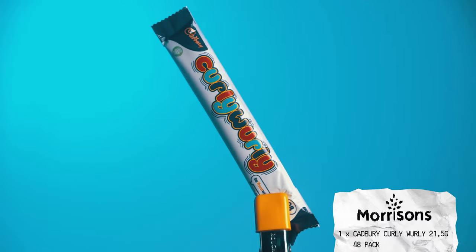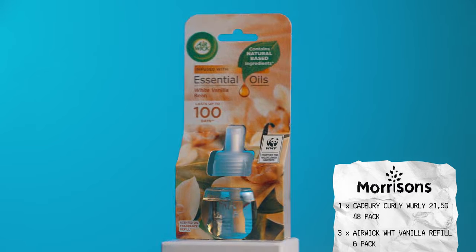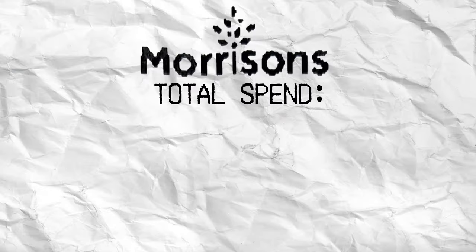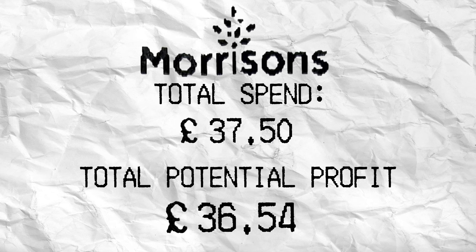And last but not least, Morrison's: one Cadbury Curly Wurly 48-pack, three Airwick refill six-packs, and three Garnier conditioner and shampoo combos. Total spend: £37.50. Total potential profit: £36.54.